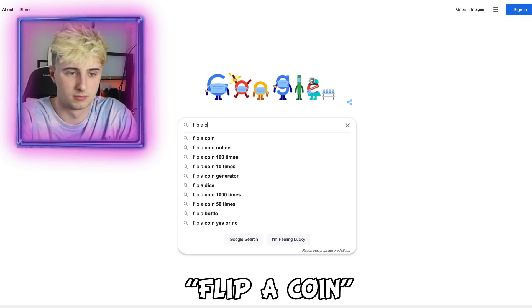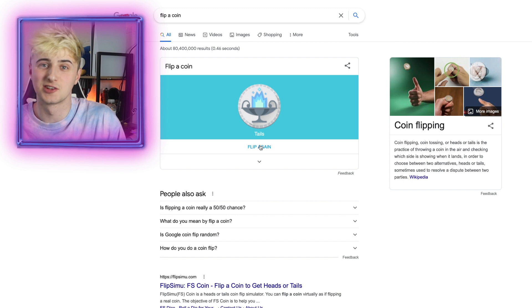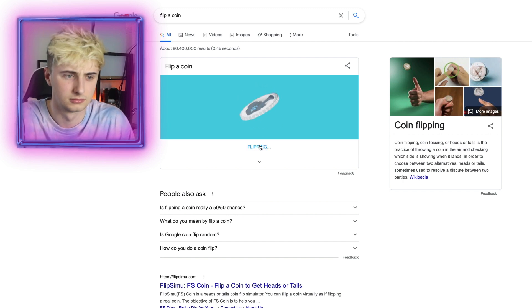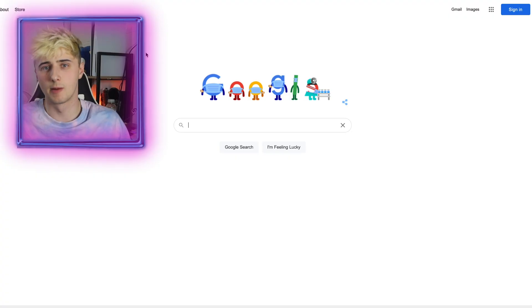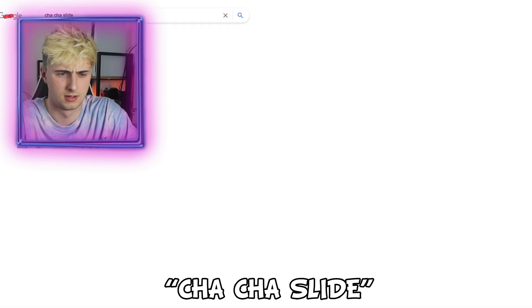Next up, type in 'flip a coin' and now we have our own virtual coin that we can flip whenever we want. If it lands on heads you need to like the video. Next up, type into Google 'cha-cha slide' and then click the microphone.